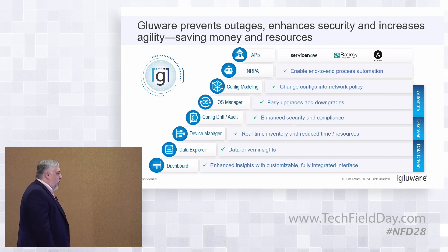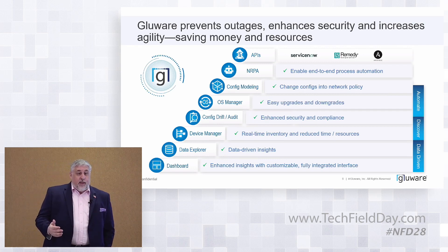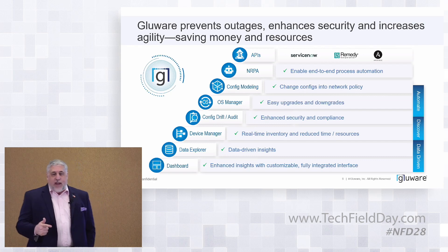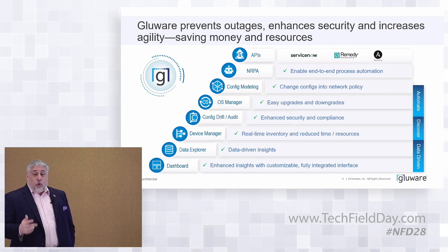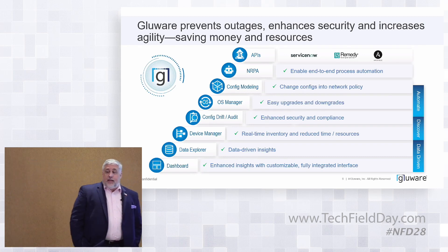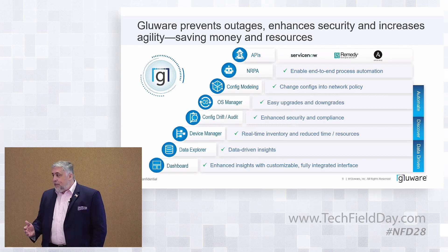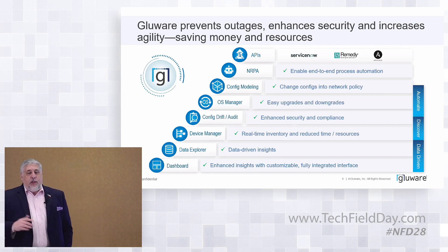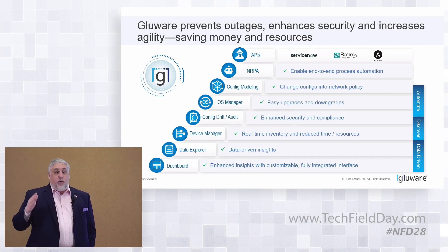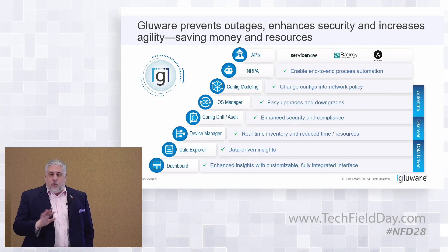Some of the key activities we do: config drift and audit is a big one. Coming from a financial services background — 25 years — we can't do anything without upsetting a regulator, so making sure configs adhere to best practices and golden standards is key. OS manager is another area — every single customer we talk to has a problem managing OS. There's a team dedicated to it, dealing with vulnerabilities constantly. If you've got 20,000 devices in your network, the number of upgrades you need per day to meet a one-upgrade-per-device-per-year target quickly gets out of hand.